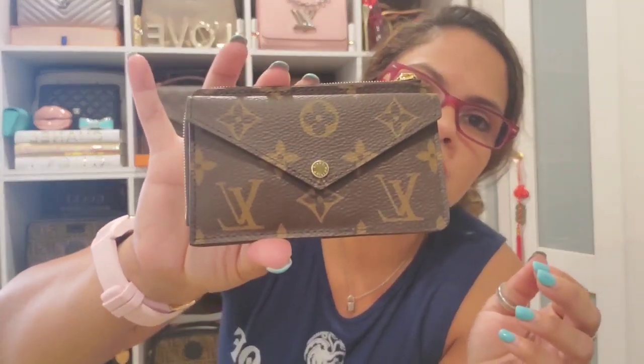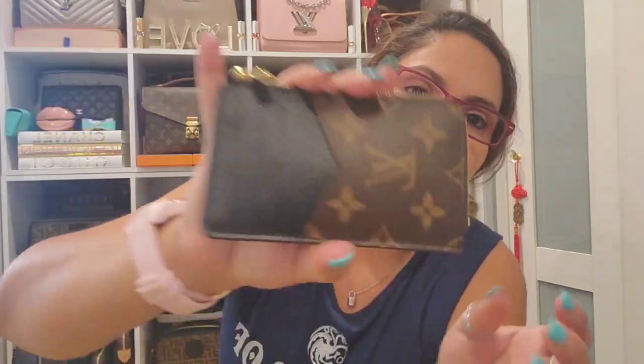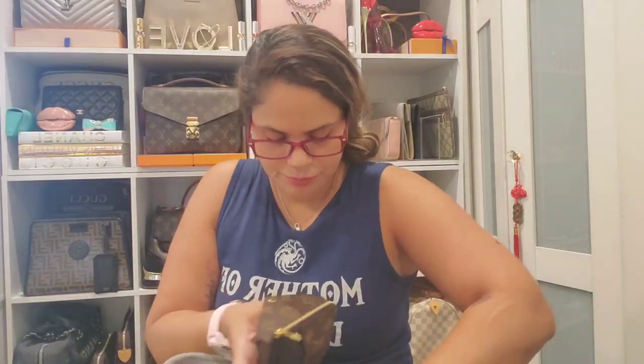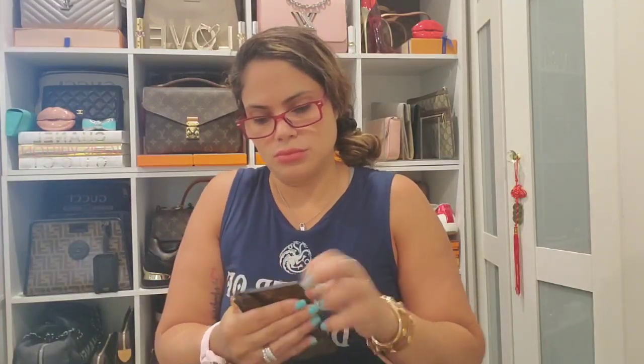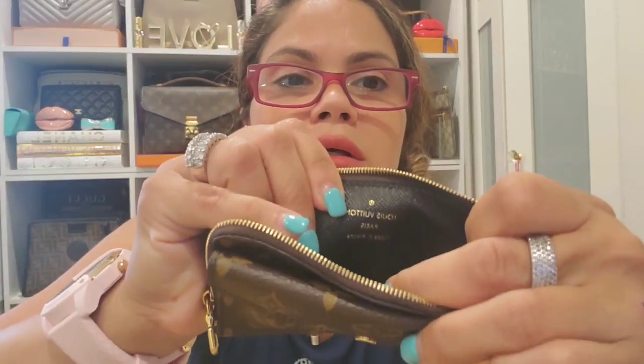Then this is the latest beauty I added to my collection — this is the Louis Vuitton Recto Verso in black. This piece was made in France as well. Gorgeous, gorgeous wallet.